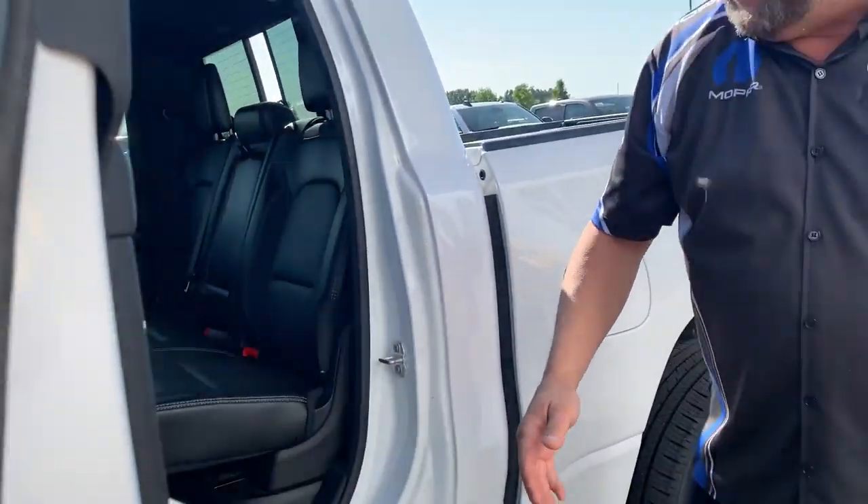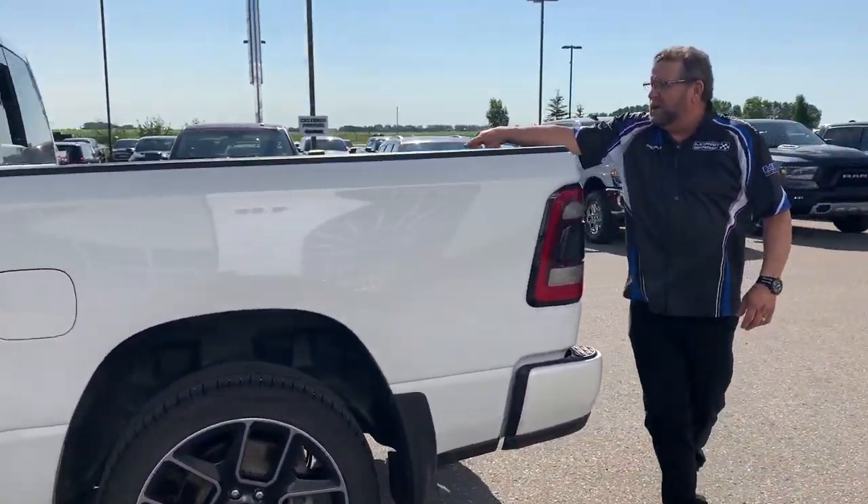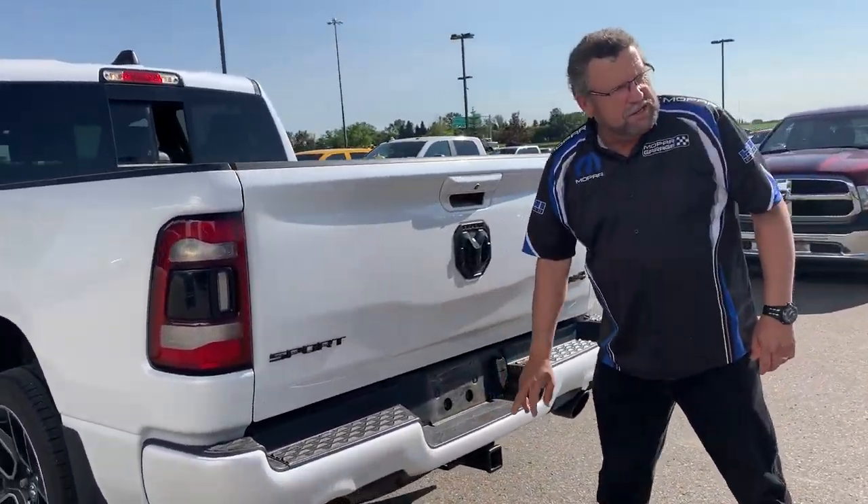Lots of room back here for storage and everything. Spray liner already in. We've got the rails in the back, backup cameras, backup sensors, and trailer tow.